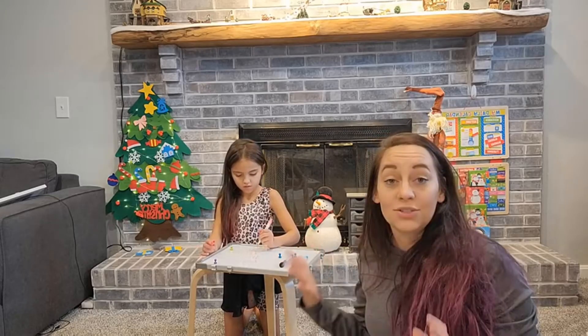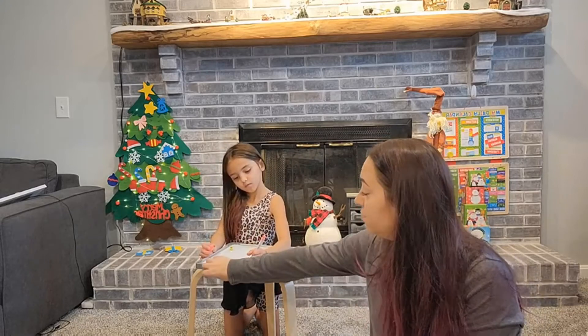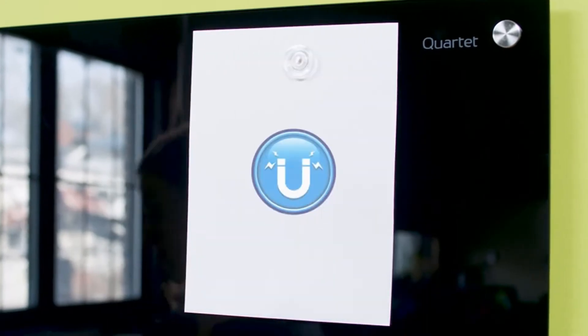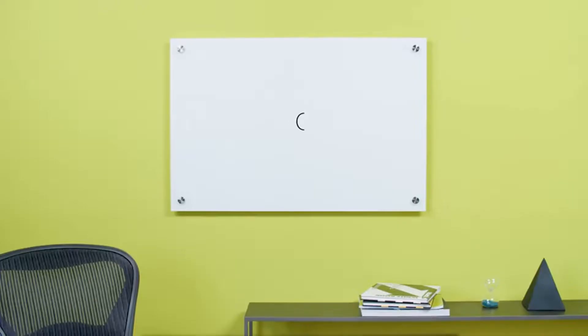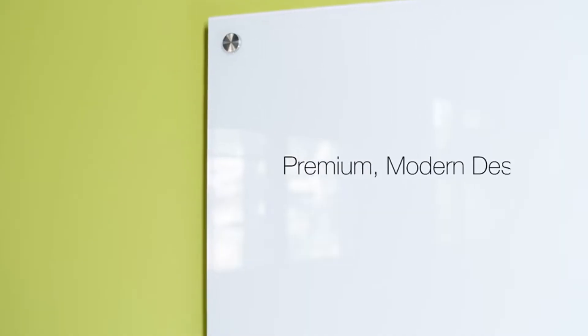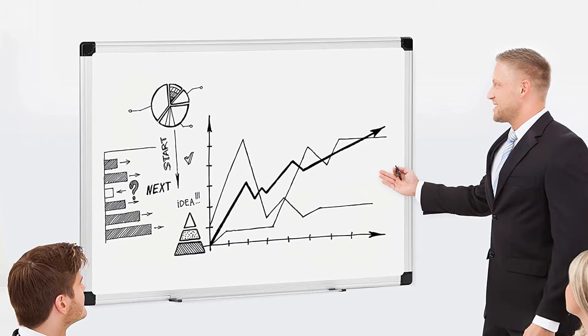Number 2: Amazon Basics Magnetic Dry Erase White Board. This Amazon Basics board leaves no stains and marker residue upon erasing, due to its ultra-smooth and durable surface. It has a simple and modern design with a slim white aluminum frame. This whiteboard is versatile and can be mounted either vertically or horizontally, depending on the surface dimensions or your personal preference. Two magnets and one dry erase marker are included.